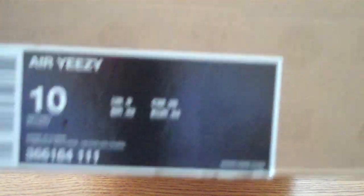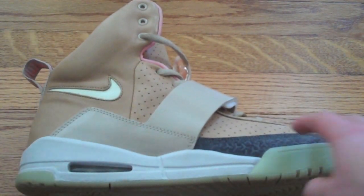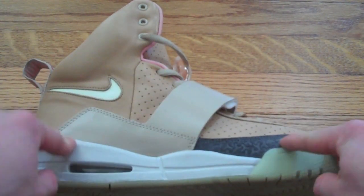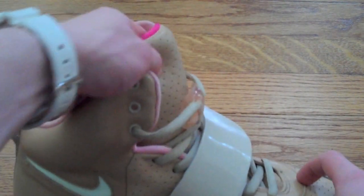As you can see, size 10 Air Yeezy. The colorway is Net-Net. Nike Sportswear box, a little bit bigger than normal to fit these dope shoes. Here's the shoe — as you can see, it's that Net-Net colorway. Features a perforated upper right here, as well on the tongue.